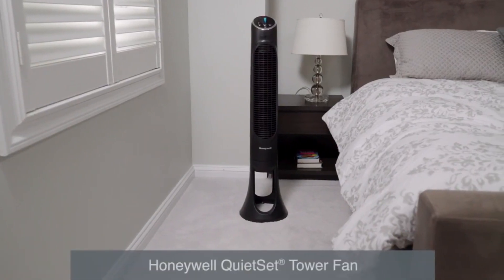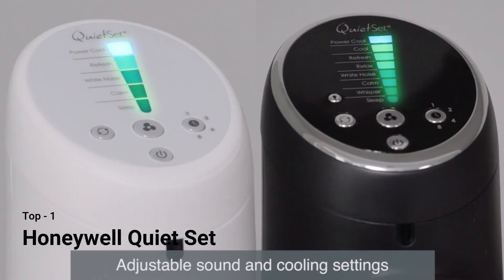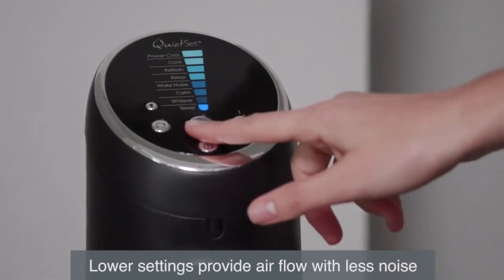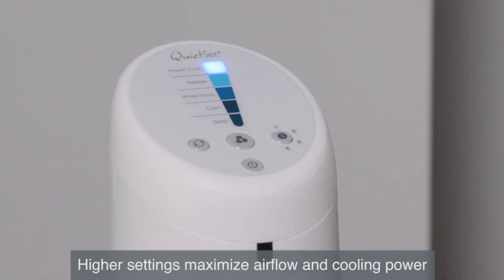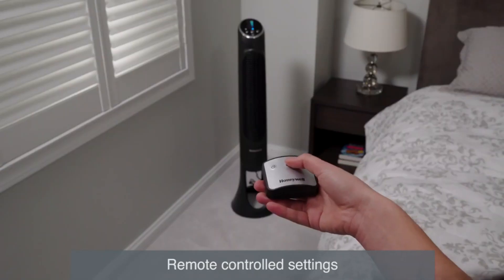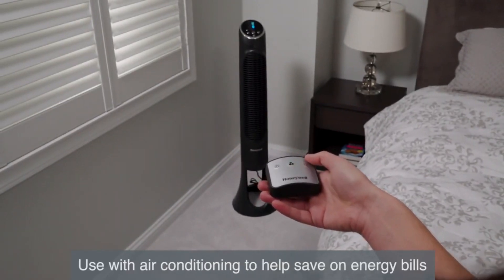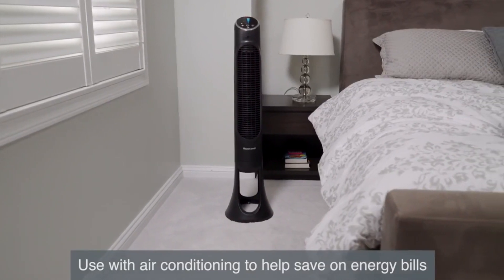To get the most out of your Honeywell Quiet Set tower fan, follow these helpful steps. Available with 5 or 8 settings, the Quiet Set controls allow you to adjust the fan setting to meet your sound and cooling needs. Choose sleep or calm settings to enjoy the cooling effects with less noise. The Power Cool setting provides the highest air flow and maximum cooling power. Press the oscillation button for air circulation throughout the room. Adjusting your settings from anywhere in the room is easy using the fan's accompanying remote control.